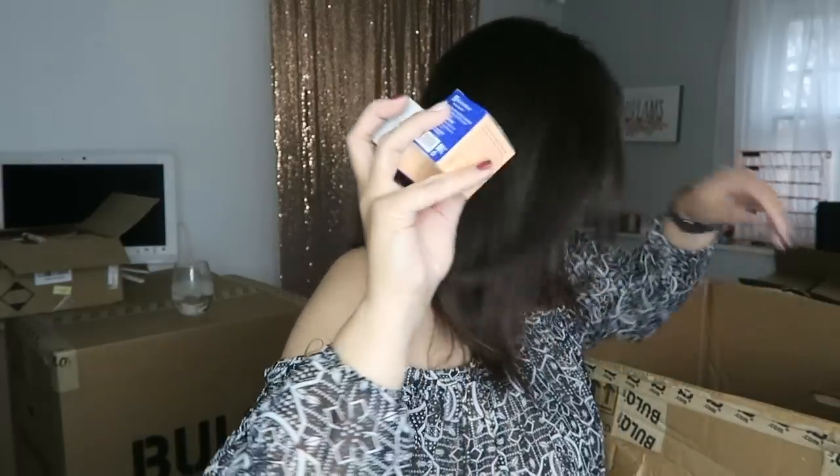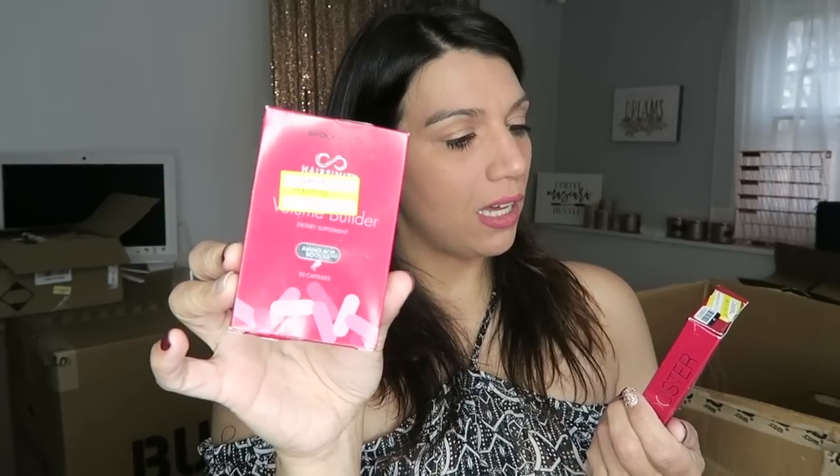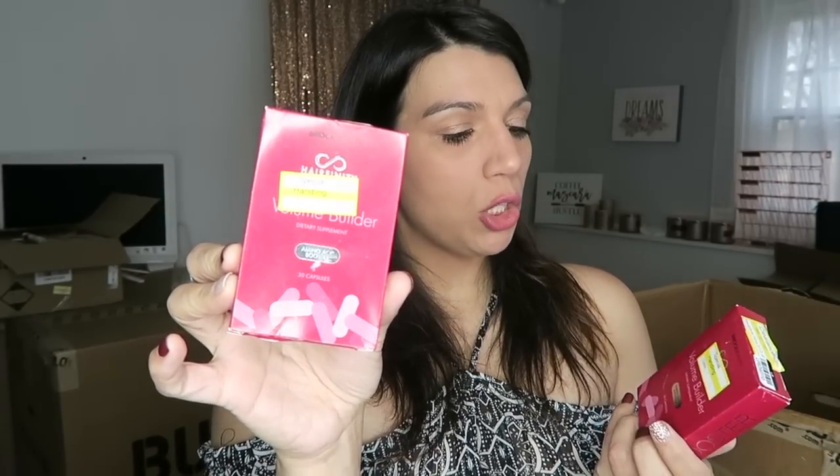Oh, here's a few more boxes of the nipple cream. More nipple cream. I've sold these before and I've heard really, really good things — I've never used it but I've heard good things. It's the Brock Beauty Volume Builder Hairfinity hair supplements. I have sold bottles, I have sold boxes. Really, really good hair supplement.